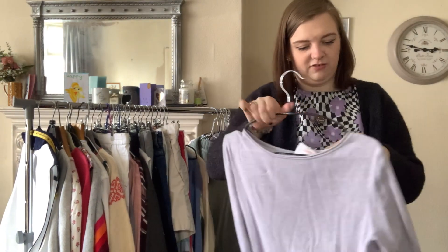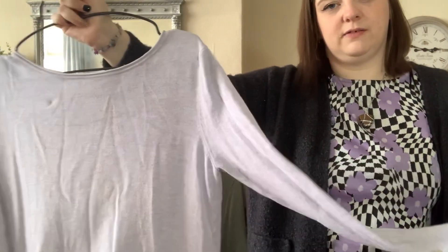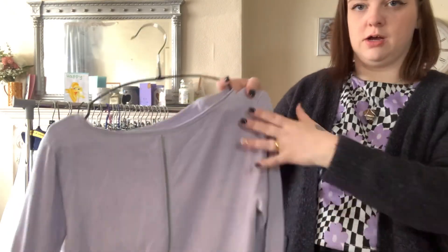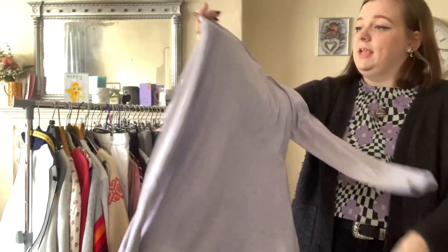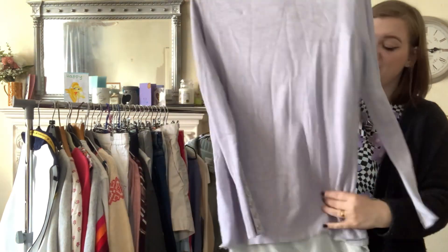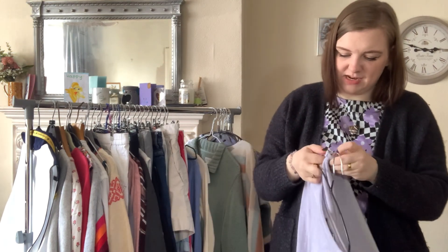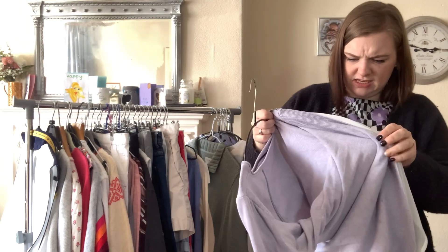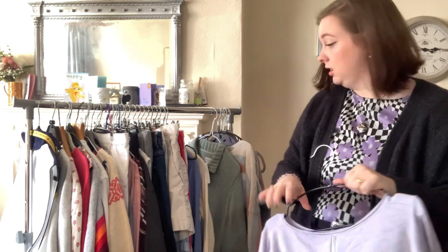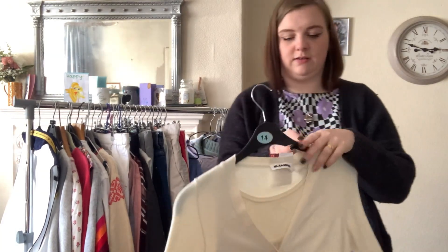This is Mint Velvet in a size 10. I really liked the colour — it's a lilac-y colour, similar to the flowers on my top. It's got a zip at the back. It cost £6.50 which is a little bit spendy for a top. Looking at it now, I'm not really sure why I paid that — it was probably just that point in the day where I thought, let's get everything!